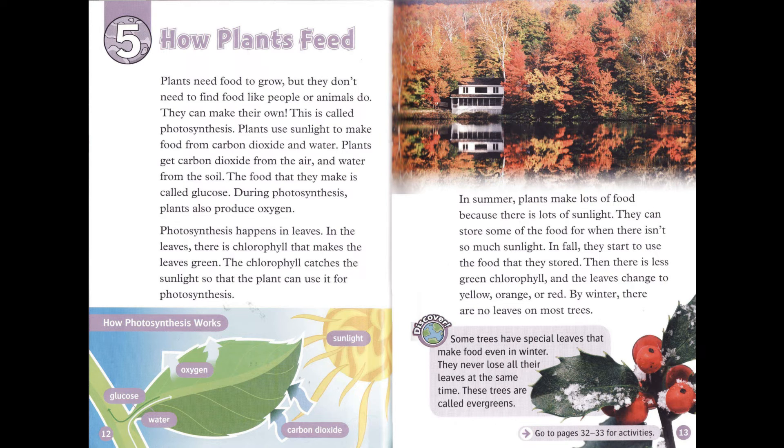Chapter 5: How Plants Feed. Plants need food to grow, but they don't need to find food like people or animals do. They can make their own. This is called photosynthesis. Plants use sunlight to make food from carbon dioxide and water. Plants get carbon dioxide from the air and water from the soil. The food that they make is called glucose. During photosynthesis, plants also produce oxygen. Photosynthesis happens in leaves. In the leaves, there is chlorophyll that makes the leaves green. The chlorophyll catches the sunlight so that the plant can use it for photosynthesis.